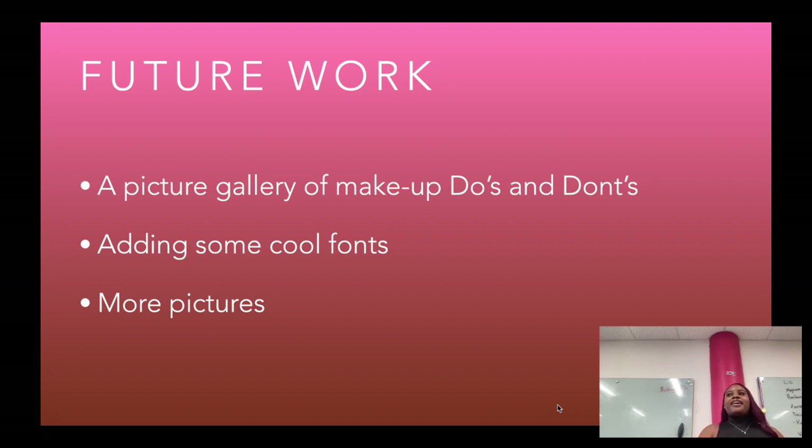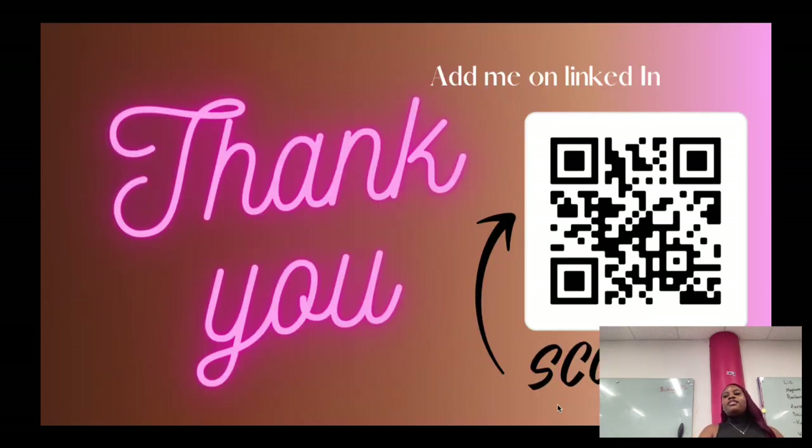For future work, I want to add a gallery of do's and don'ts, some cooler fonts, and more pictures. That's it — thank you!